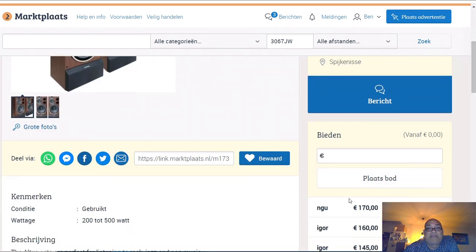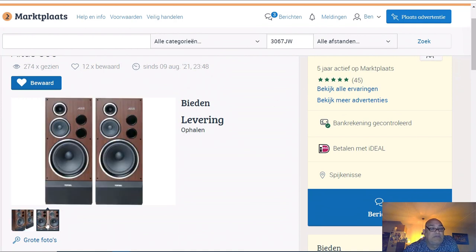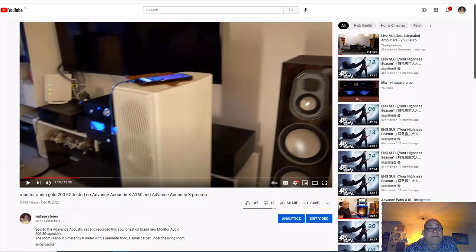The maximum bid is 170 euro, so for maximum 200 euros you can score these speakers, maybe even for 180. These are big speakers. The guy who is selling these speakers - remember when I bought my Advanced Acoustic XA160? You remember that video?